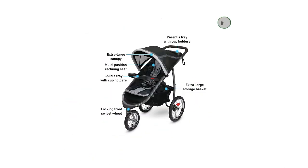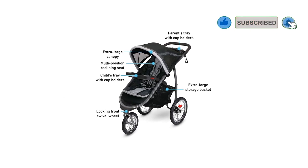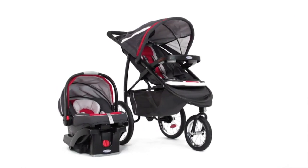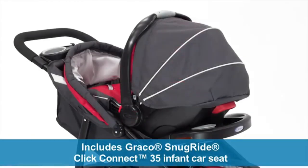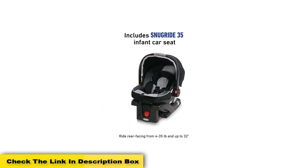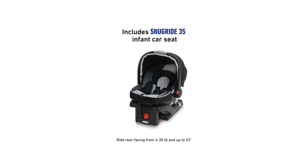The jogger stroller has a weight limit of 50 pounds, and a SnugRide 35 infant car seat accompanies it. Graco had indeed considered everything when they designed this stroller travel system. Both the front wheel and the back one have reflectors for your night walks. The two-brake system gives you all the control you need once you get going, though it requires you to step twice to stop it, which can be a bit tricky if you're used to a different type of system.